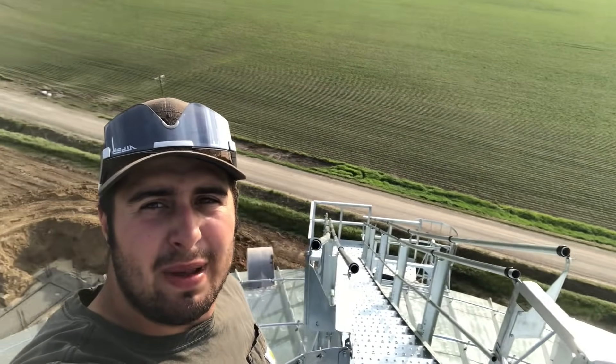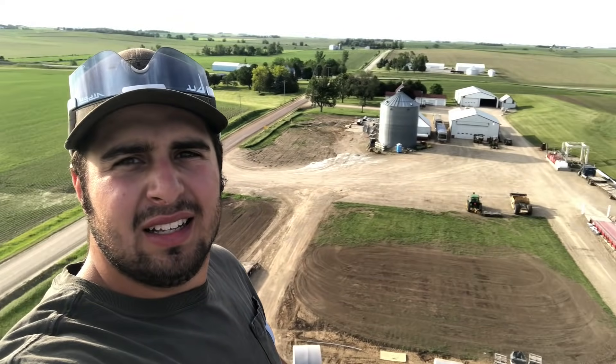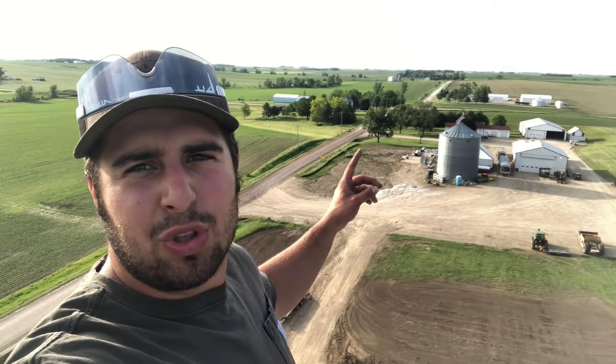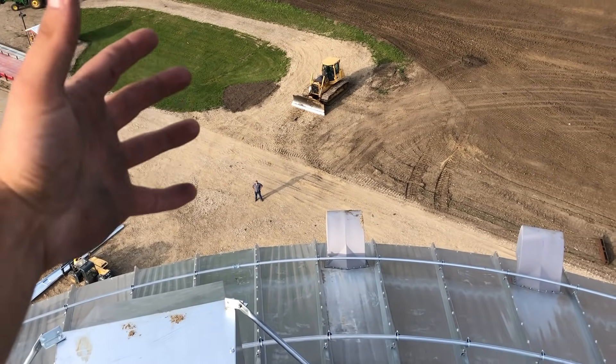Up here on the first bend — it is up completely height-wise. I still have to do all the mill ride work and all the floor work and all that. This is about the same height as what the old leg was over there, and then our new leg is going to be another 30 to 40 feet taller than this bend yet. It's over — I have the high ground.